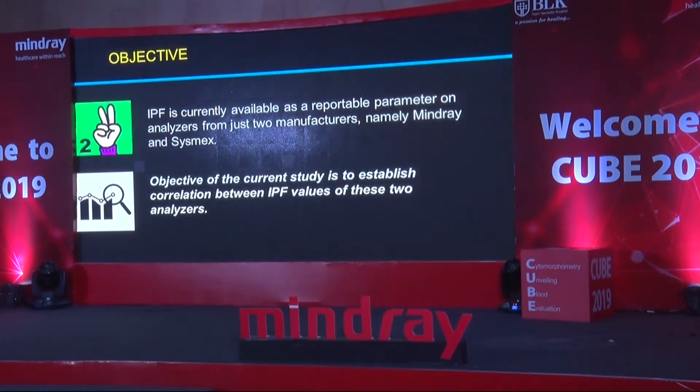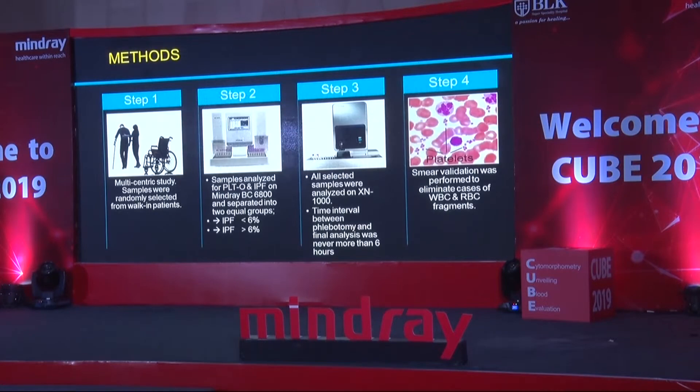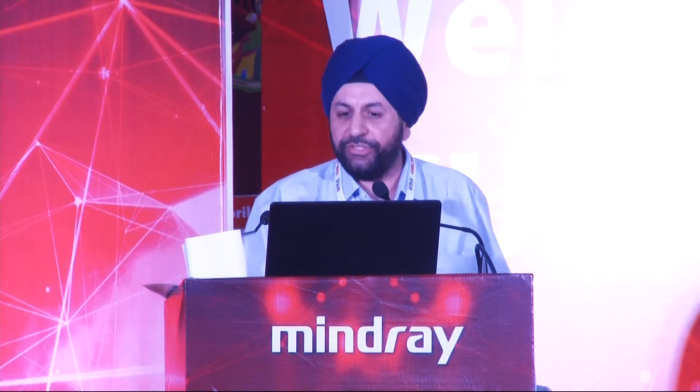We did this study with the objective of establishing correlation between IPF on Mindray and Sysmex. The materials were the Mindray BC6800, Sysmex XN 1000, and Zeiss microscopy for slide reviews. Since we don't have a Sysmex XN system in our laboratory, this study was multicentric — we tied up with Medanta and a lab in South Delhi near Chitranjan Park, which is like a mini Calcutta within Delhi, giving us access to Harris Platelet Syndrome patients. We separated randomly arriving patients into two equal groups: IPF less than 6% and IPF more than 6% — normal and abnormal, half and half. All selected samples were analyzed on the XN 1000 within 6 hours of phlebotomy, and smear validation was performed to eliminate cases with WBC and RBC fragments.